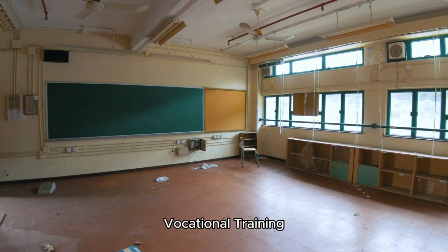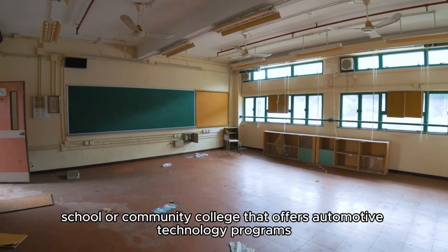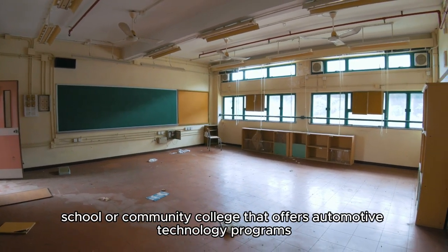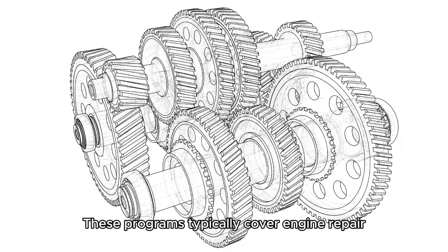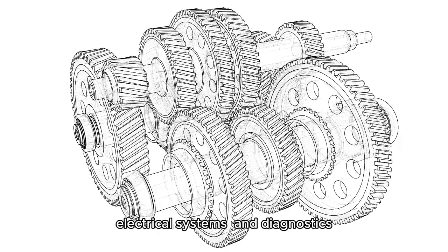Vocational training: Consider enrolling in a technical school or community college that offers automotive technology programs. These programs typically cover engine repair, electrical systems, and diagnostics.